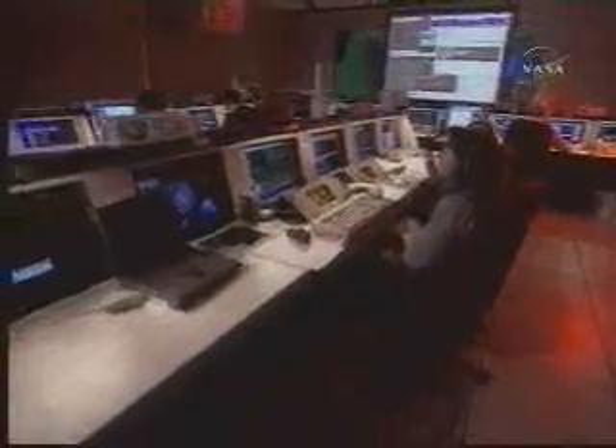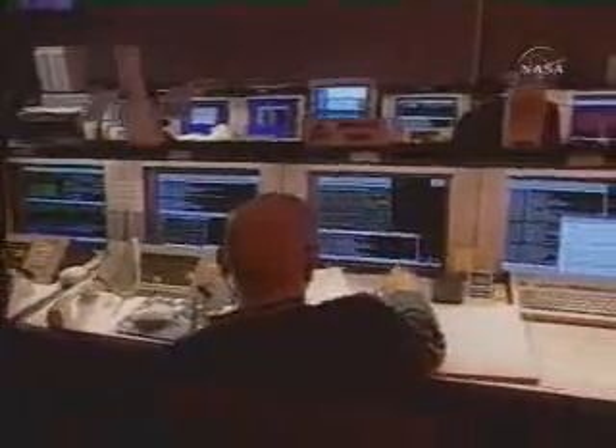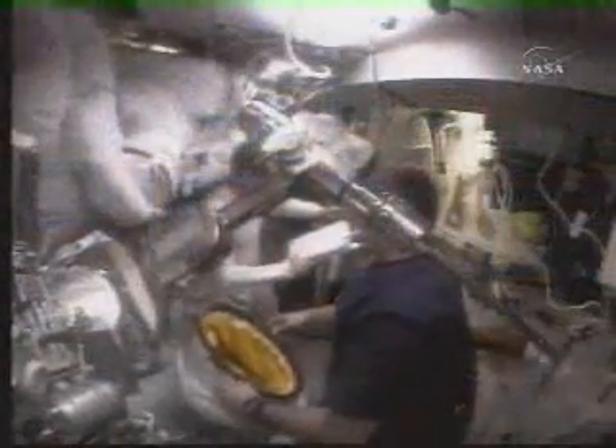The Space Telescope Operations Control Center relayed information to Mission Control that Hubble has a heartbeat — telemetry being received from the Hubble Space Telescope four hours and 24 minutes after power was cut to the observatory. With the power system overhauled, astronauts geared up for the mission's science objectives.